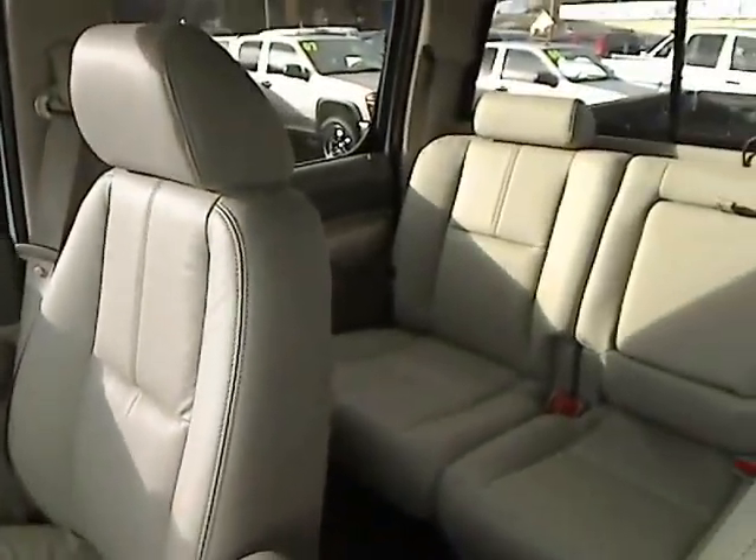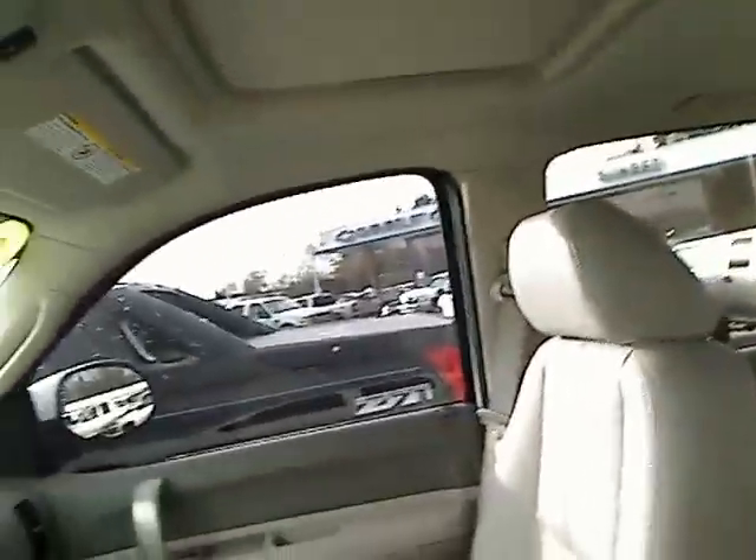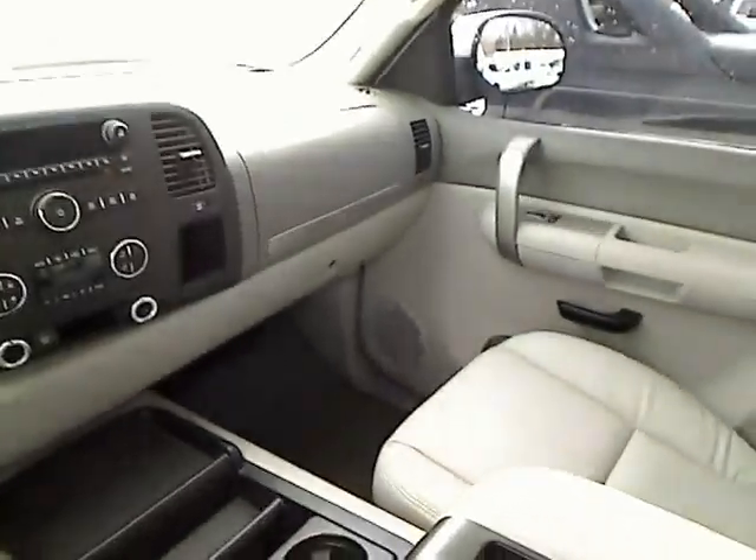Leather interior, lots of room. It does have a moonroof up here as well. Check out the dash here: you've got a CD player, air conditioner, heater, and airbags.